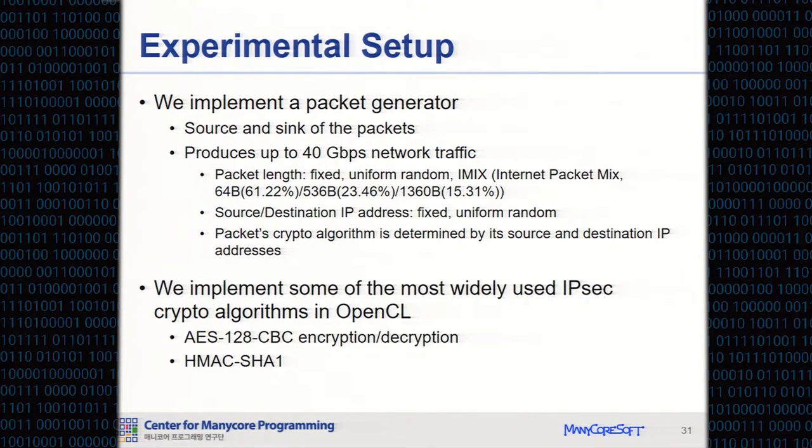iMix is Internet Packet Mix — it resembles real-world packet traffic in the distribution of packet lengths, and it is defined by Intel. The crypto algorithm of each packet is determined by its source and destination IP addresses. By exploiting this feature, we evaluate PIPC with packets that require randomly mixed crypto algorithms for IPsec processing. We implement the most widely used IPsec protocols in OpenCL kernel: AES-CBC encapsulation and decapsulation, and HMAC-SHA1 encapsulation and decapsulation.